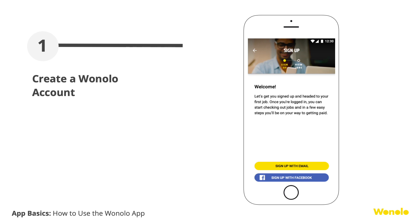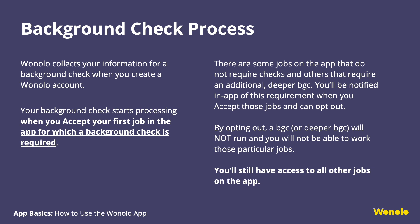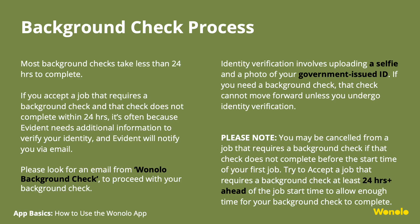How to use the Winolo app. For the most part, you've already gone through creating your Winolo account. Your background check starts processing when you accept your first job from a customer who requires one. Most background checks take less than 24 hours to complete. If it does not complete within 24 hours, our background check vendor may need additional information to verify your identity. Please look for an email from Winolo Background Check. If your background check does not complete before the start time of your first job, you will be canceled from the job. Try to accept a job at least more than 24 hours ahead of the start time.